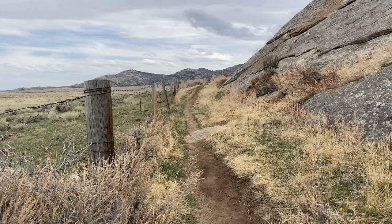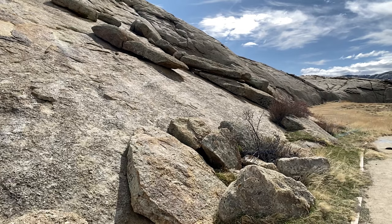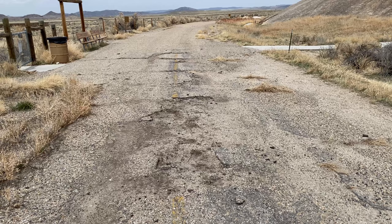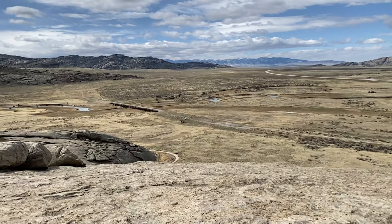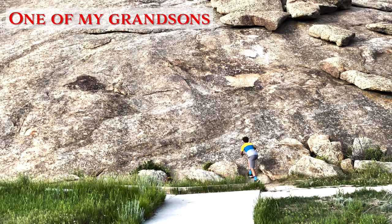Those who choose to walk around it will do so mostly on uneven ground, following little more than a dirt path or a gravel walkway. In some places, you can walk along an abandoned and deteriorating road that used to run very close to the rock. The highest point at Independence Rock is 136 feet above the surrounding plains, and one can have a great view from the top. Climbing Independence Rock doesn't take any special equipment, though it is not easy to climb.